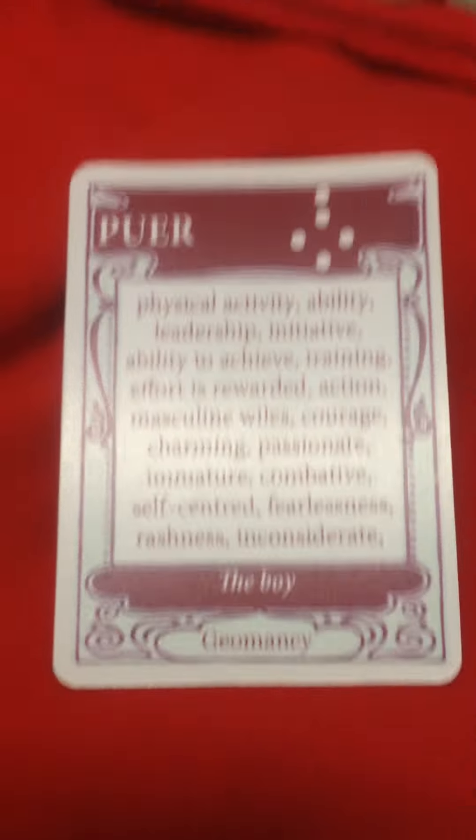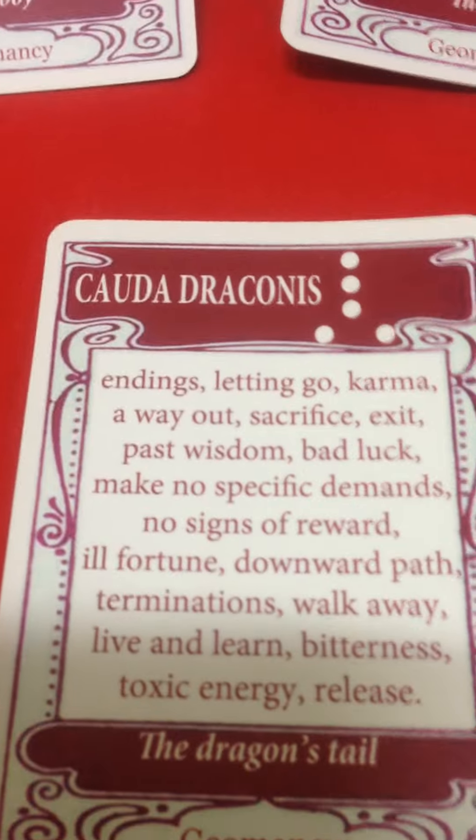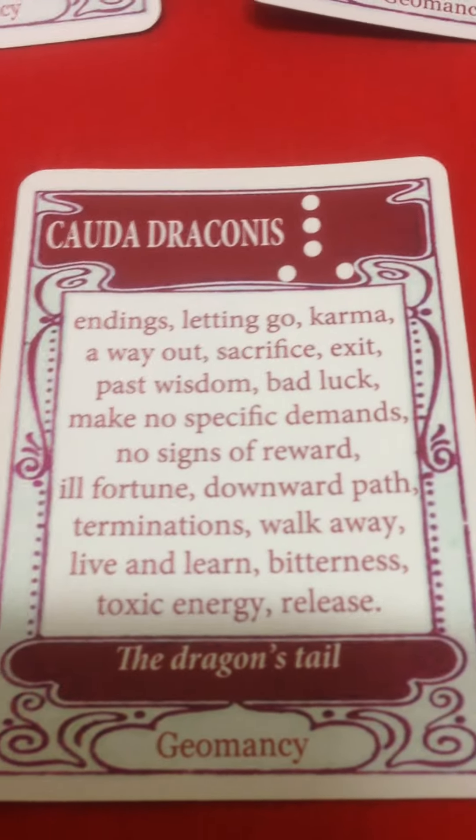The three main players for this question are Puer, which is the boy — that means it's going to be a boy. Puella means it's going to be a girl. Puer and Cauda Draconis, which is Dragon's Tail, means the cards do not want to answer.